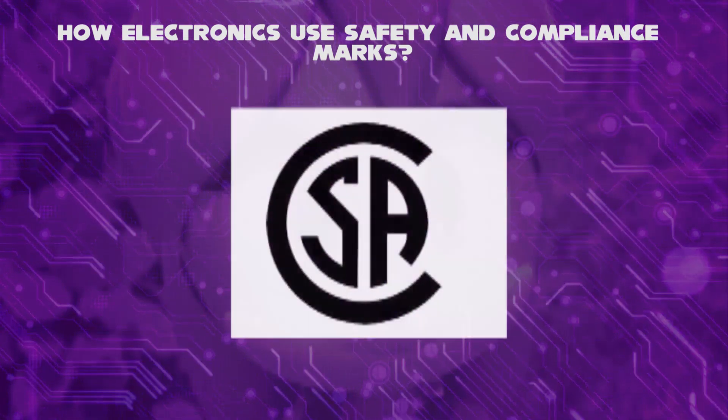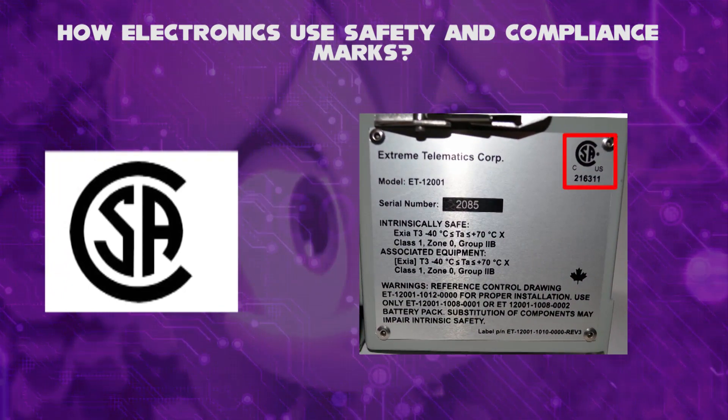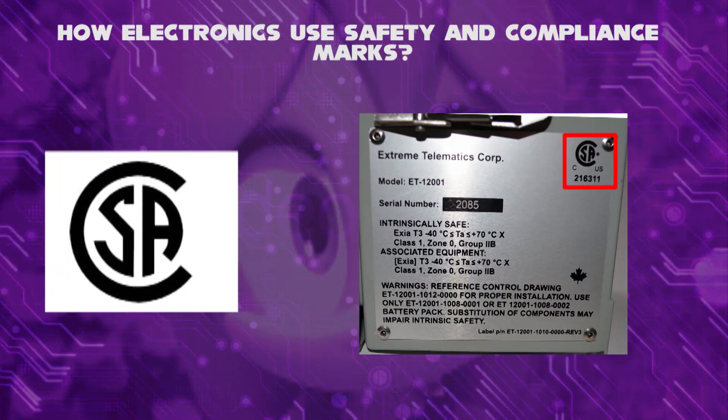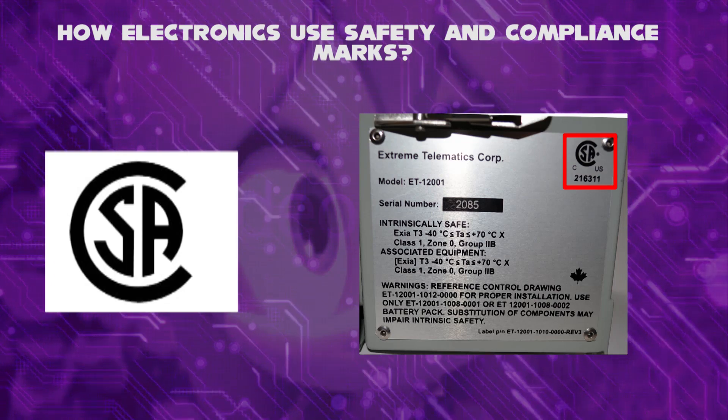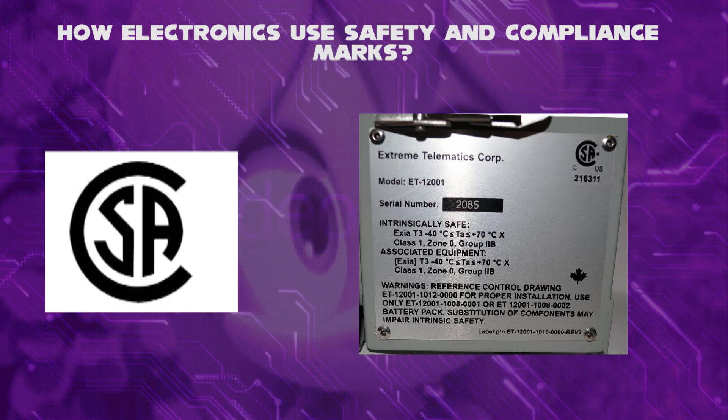The second symbol, the CSA mark, or Canadian Standards Association, on your product means it has been tested against applicable North American standards requirements. CSA marks cover such areas as electrical and electronic, gas-fired, personal protective equipment, and many more.